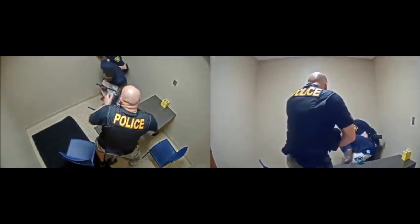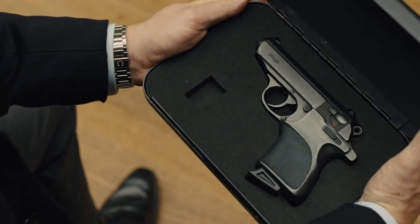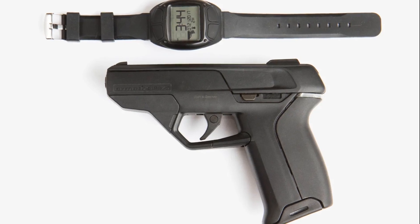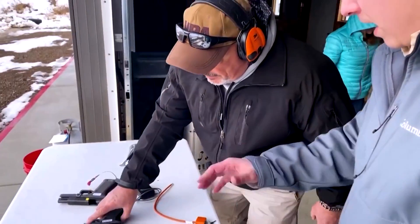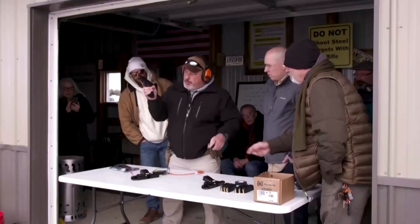It turns out smart guns, like the one Bond uses in Skyfall, are an even older concept than the movie. As early as 1999, Smith & Wesson started investing in developing smart guns following the Columbine High School massacre.